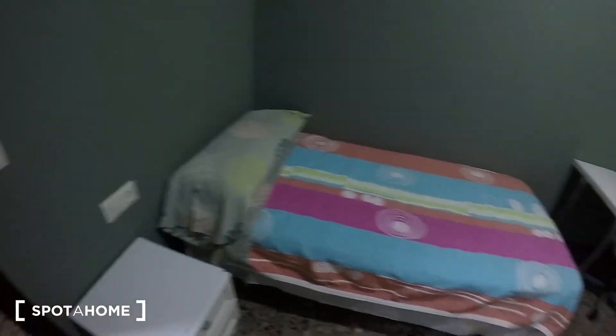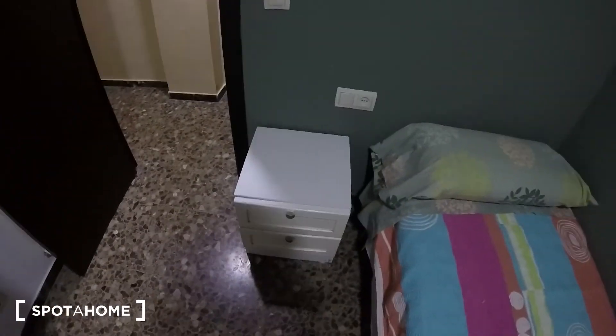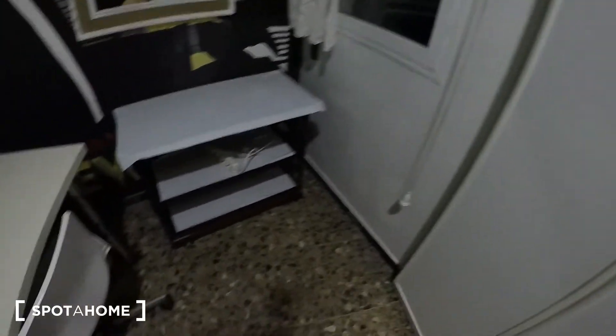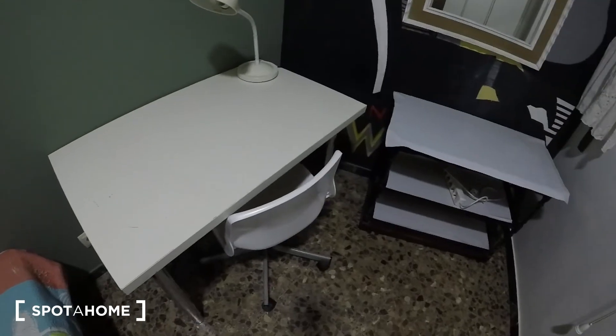You have a single bed and a nice bedside stand, a big wardrobe, some shelves, and a desktop. There's a window, and we are facing the interior patio.